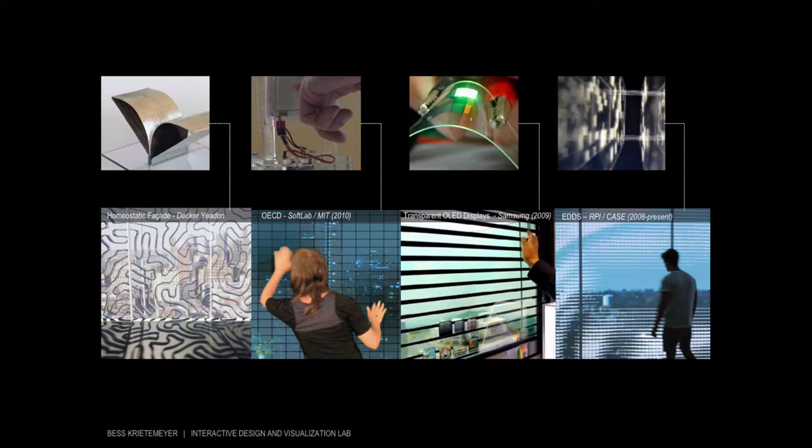The EDDS system lies within a growing family of emerging building facade systems that can readily respond to occupants' gestures, their proximity, and their preferences for view or privacy, while also blocking heat gain when needed or allowing light to come through. Some of these systems are in their early fundamental stage of research; the EDDS is actually ready for market — just a little more prototype testing before commercialization.